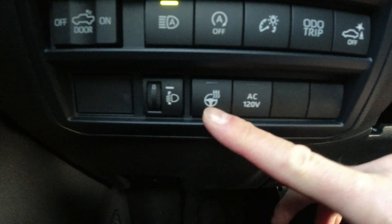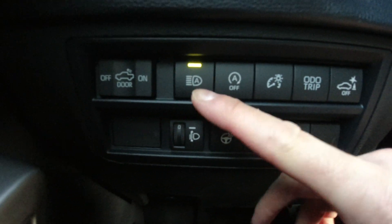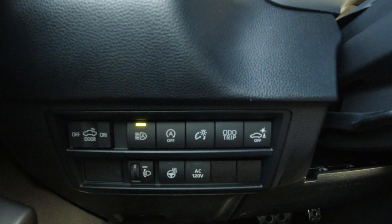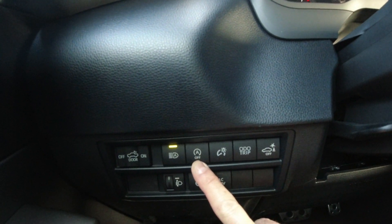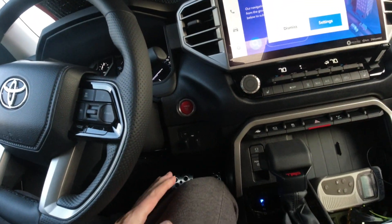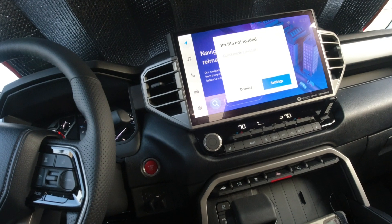There's my heated steering wheel, headlight adjustment, automatic high beams — sweet, gotta love it. And that's the auto stop/start for the engine. I think it's great the way Toyota designed it — it doesn't come on unless you fully and deliberately press the brake, and if you're towing, it won't come on.